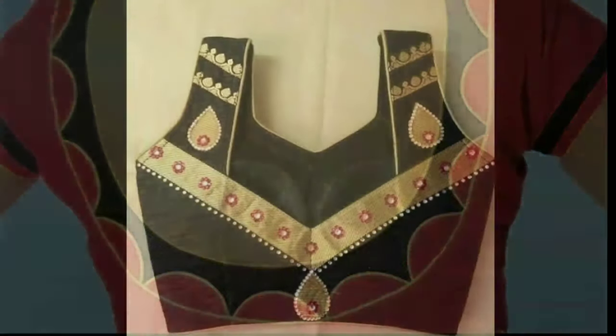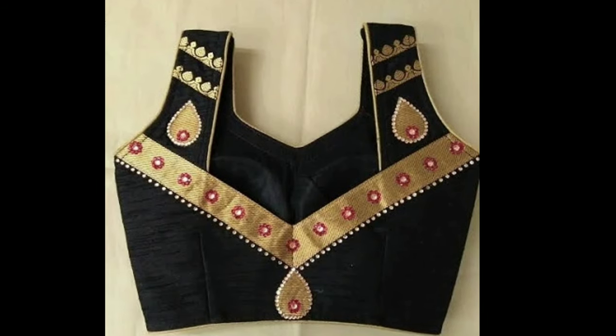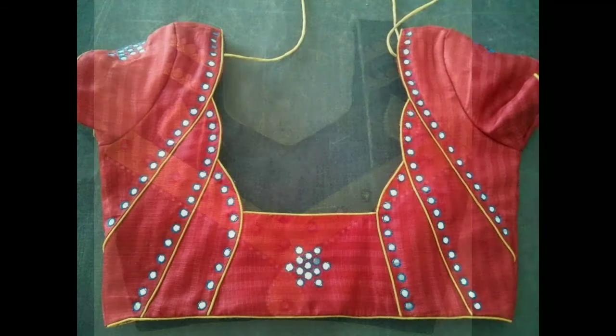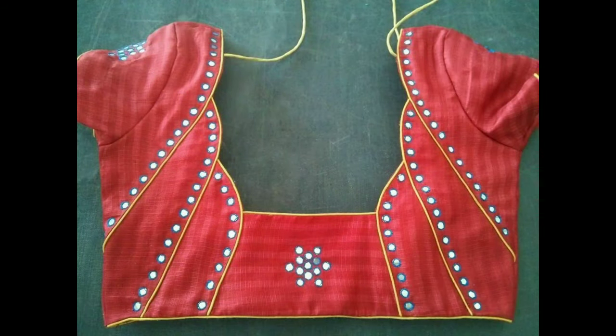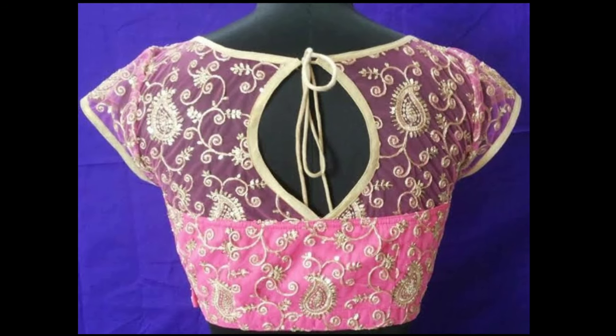Brides of today are also being experimental and giving enough attention to their bridal blouse designs. While some are getting their love stories embroidered on their blouses, there are others who are incorporating cute elements such as cut-outs, oversized embellishments, and feather laces.